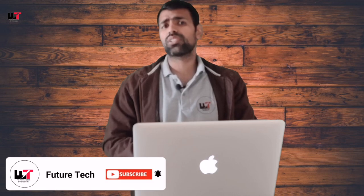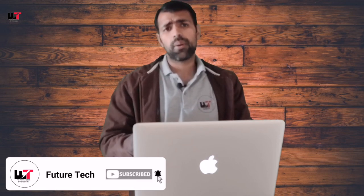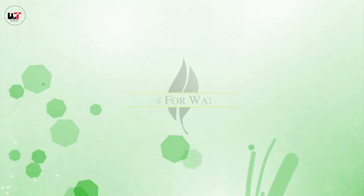I hope you liked this video. Don't forget to subscribe to the channel and like this video. Thank you, bye bye.